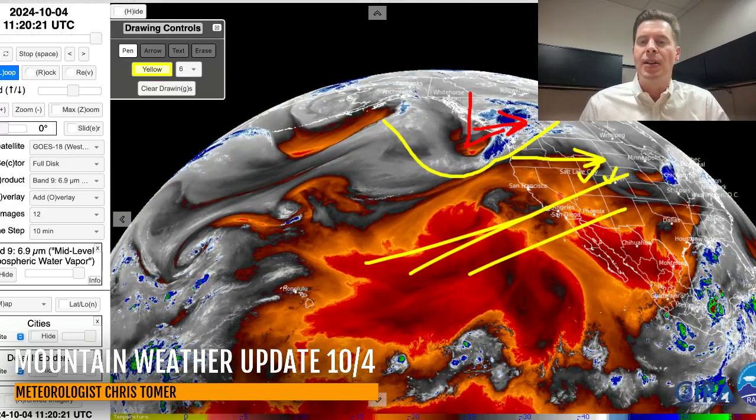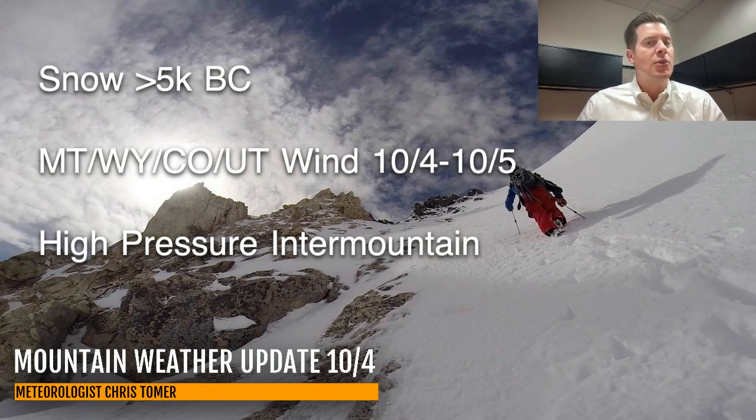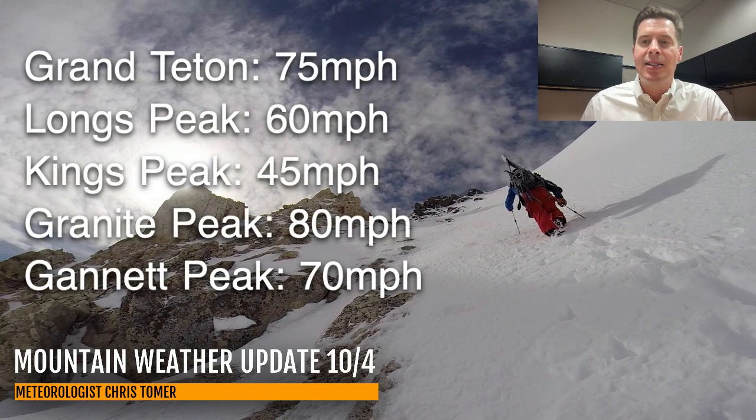Here are my bullet points with this update this morning. Snow up in BC generally above 5,000 — that's where you're going to find your best accumulation. Montana, Wyoming, Colorado, Utah: wind this afternoon through probably midday on Saturday. Otherwise, we're dealing with high pressure across the Intermountain West for most of this time period. There is a little bit of a storm system very late — I'll show you that on the forecast radar and satellite — but by and large it is a dry stretch for the Intermountain West.